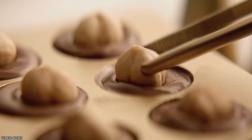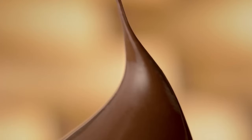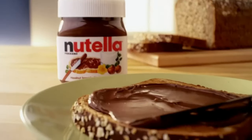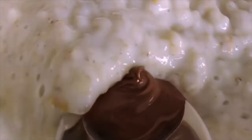Nutella is a creamy blend of hazelnuts, sugar, milk, and cocoa. It's a high-fat, high-sugar food but also a good source of protein and fiber. Nutella is often eaten on bread but can also be used in baking, smoothies, or as a fruit dip. Its rich chocolate and hazelnut flavor has made it a beloved product worldwide.